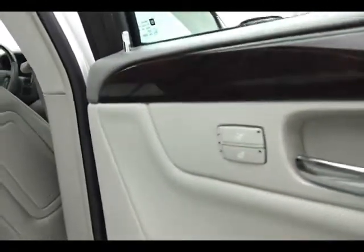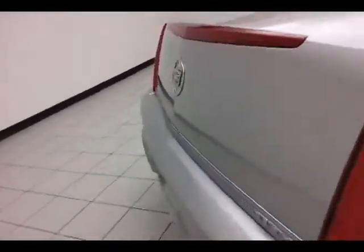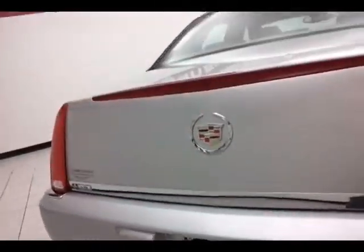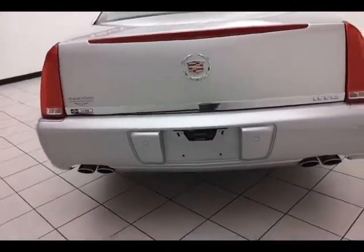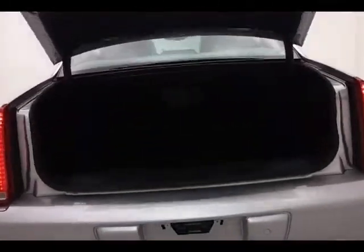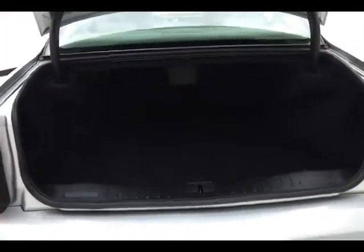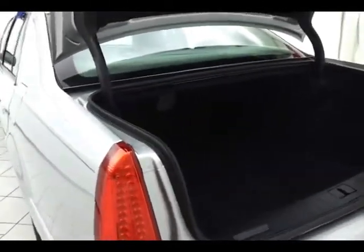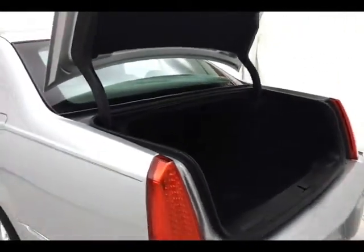Rear defrost, rear parking sensors. The DTS has a cavernous trunk with a nice wide opening that makes it easy to get things out — especially larger items like golf clubs. As you can see, this Cadillac is exceptionally clean.